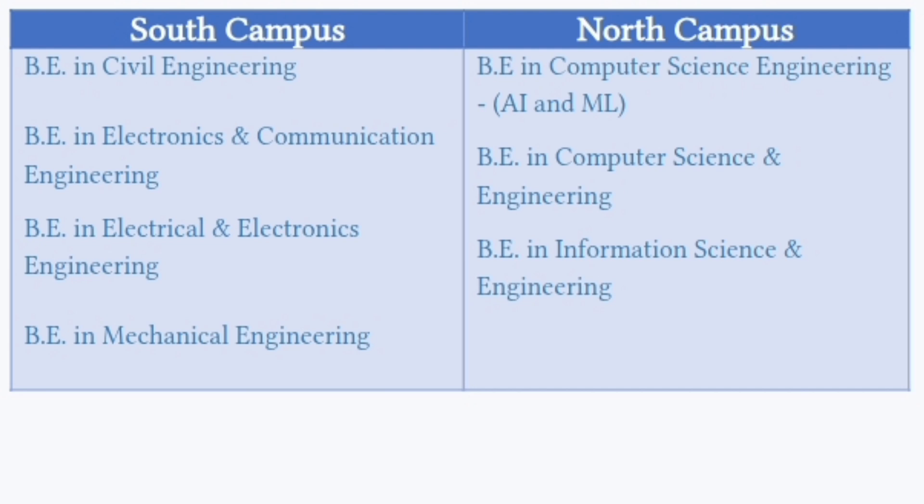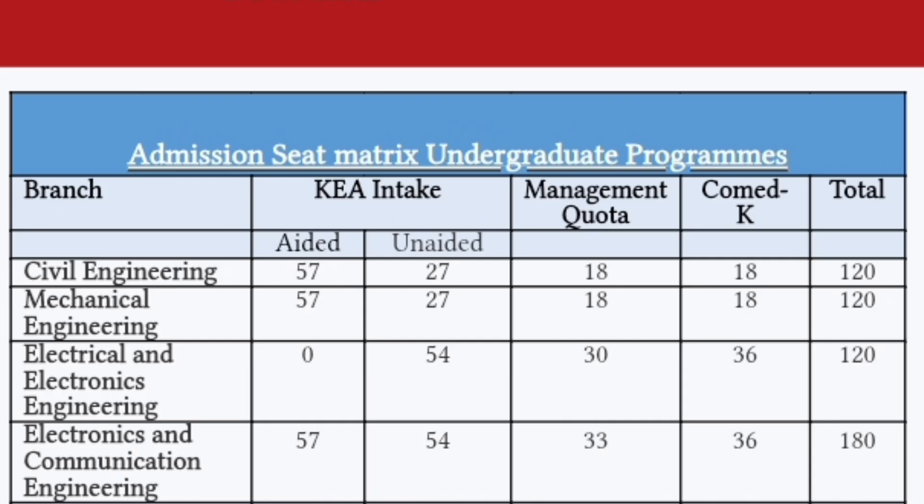In summary: CSE branches are in the North Campus and non-CSE branches are in the South Campus. Now let's look at the total intake branch-wise from last year.